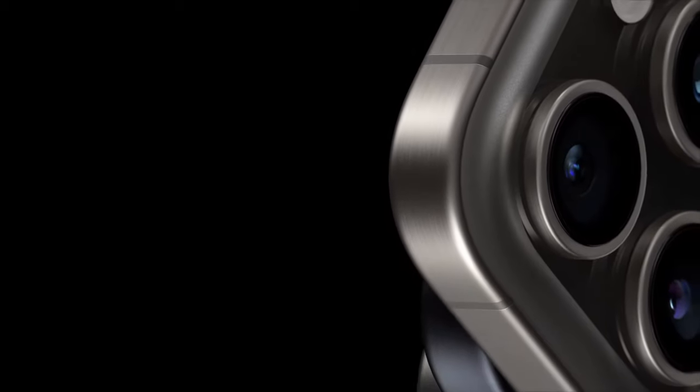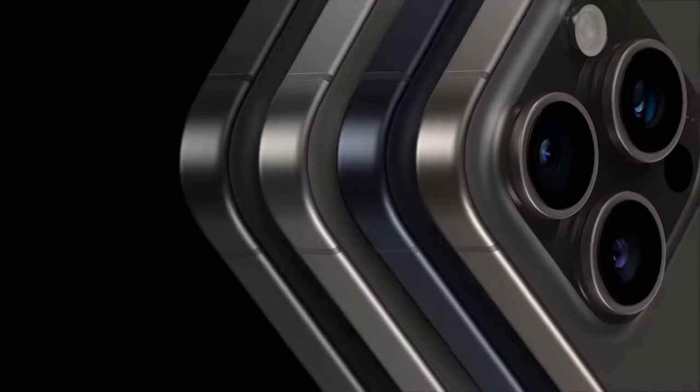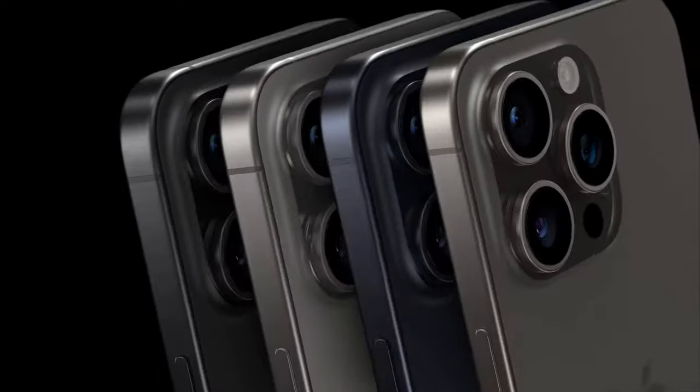Welcome back to the channel guys. It's great to have you here for today's video. Like usually in September, Apple released their latest smartphone models — the iPhone 15 and 15 Pro — during last week's Apple event.